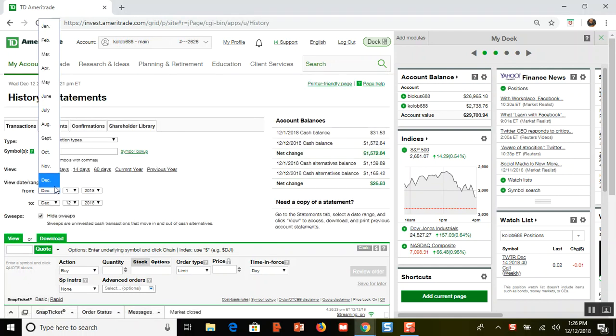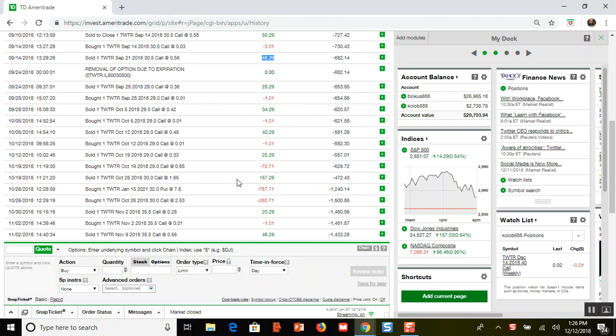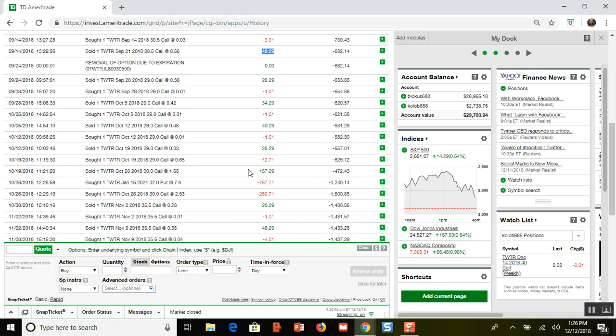Let me pull up the entire option trade starting from the very beginning. Going to September — this is where it all began. This call option right here I bought to open: it's a $30 call, it expired in a year, and I spent $777. Then I sold weekly calls week after week.